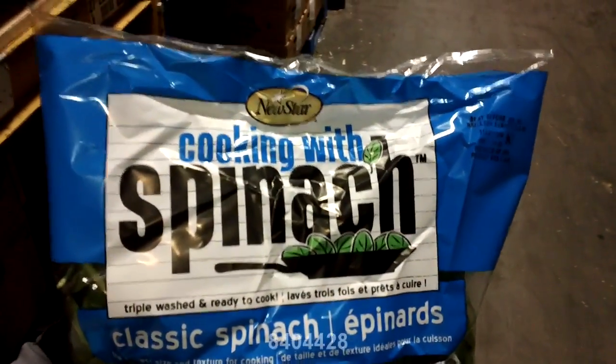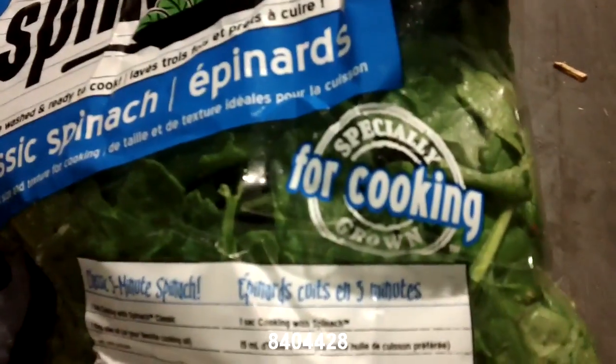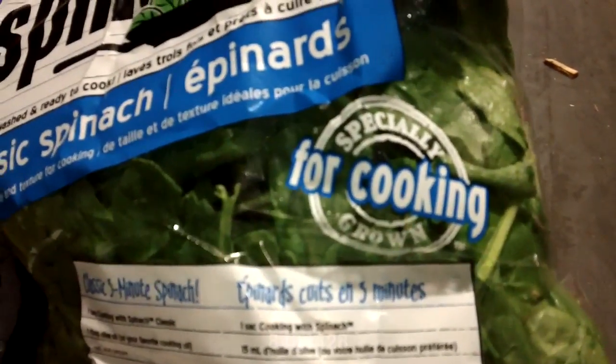This is a new label — we have never seen this one in our warehouse before. The label is New Star Cooking Spinach. This one is just plain spinach.